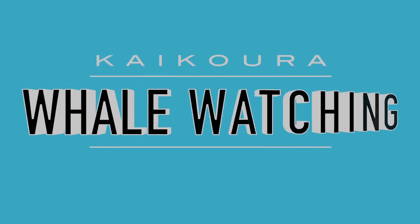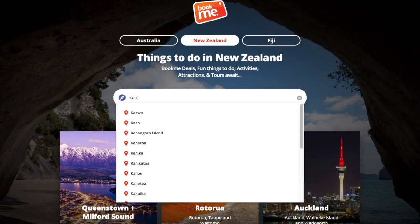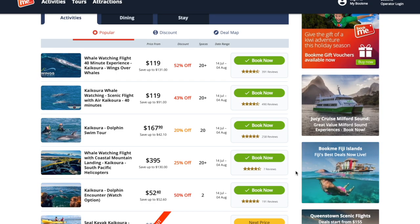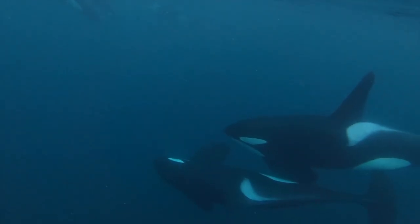Next up we are going whale watching. It's a little bit pricey at $185 per person for a three-hour experience, but through a site called Bookme — a great New Zealand discount site — we managed to get it for $135 per person. On the boat they explain why Kaikoura is a good place to see whales: there's something called the shelf, where the ocean floor drops off sharply, causing food to accumulate there so animals stop to feed. Kaikoura is known for humpback whales, sperm whales, and even orcas at certain times of year, but we were hunting for the sperm whale, the most common there.